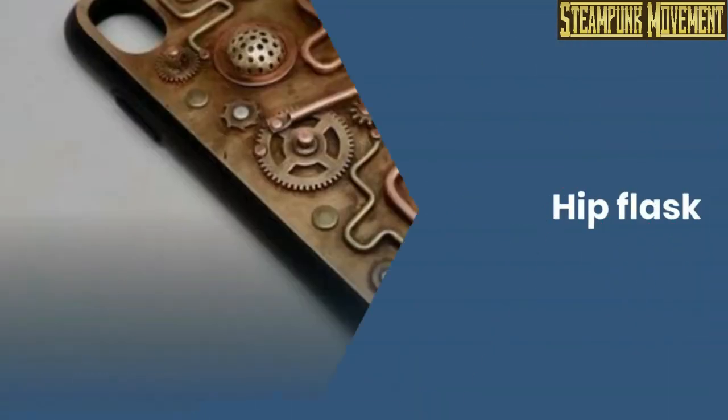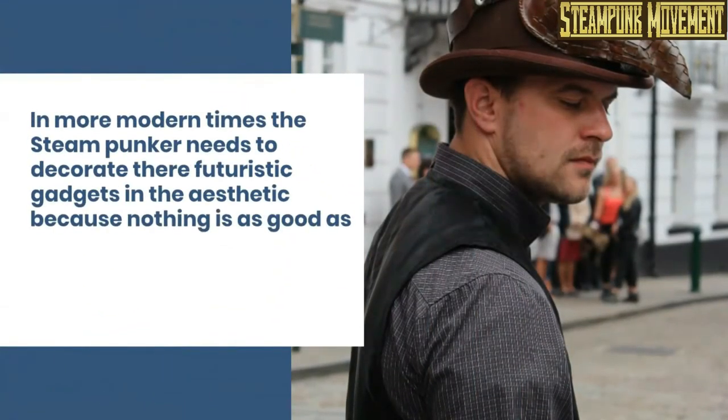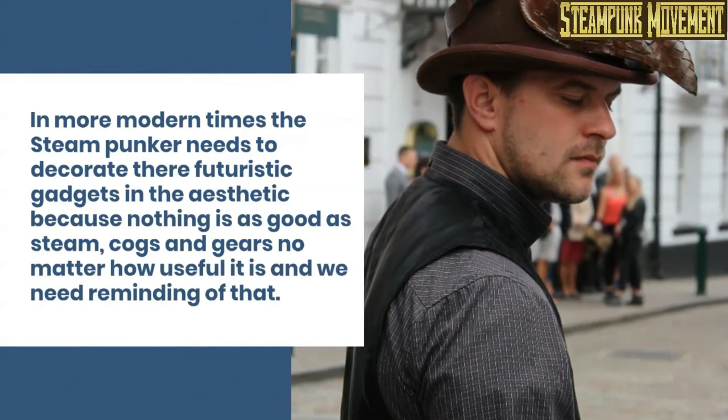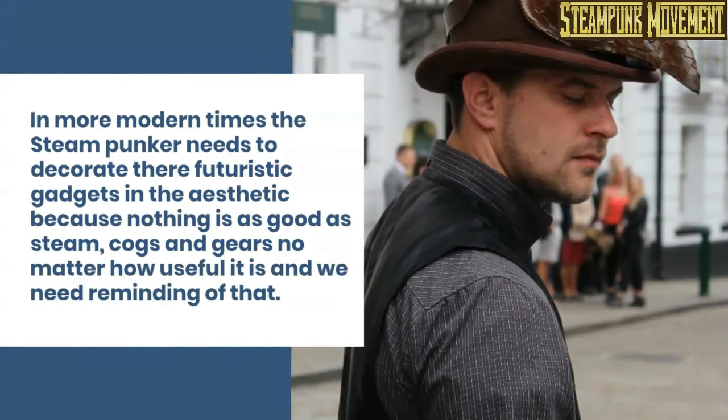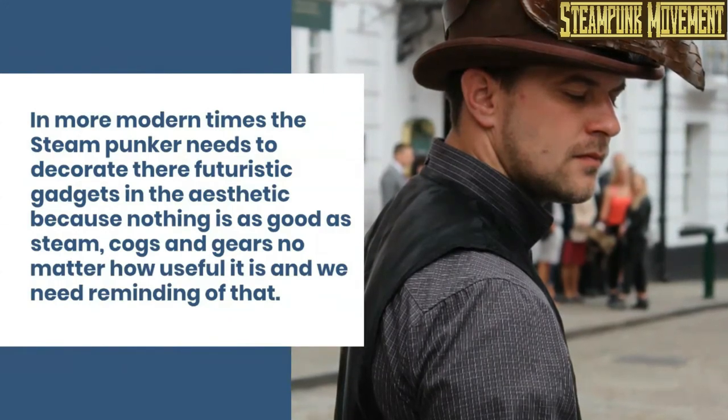Hip flask. iPhone cover. In more modern times, a steampunker needs to decorate their futuristic gadgets in the aesthetic, because nothing is as good as steam, cogs, and gears, no matter how useful it is — and we need reminding of that.